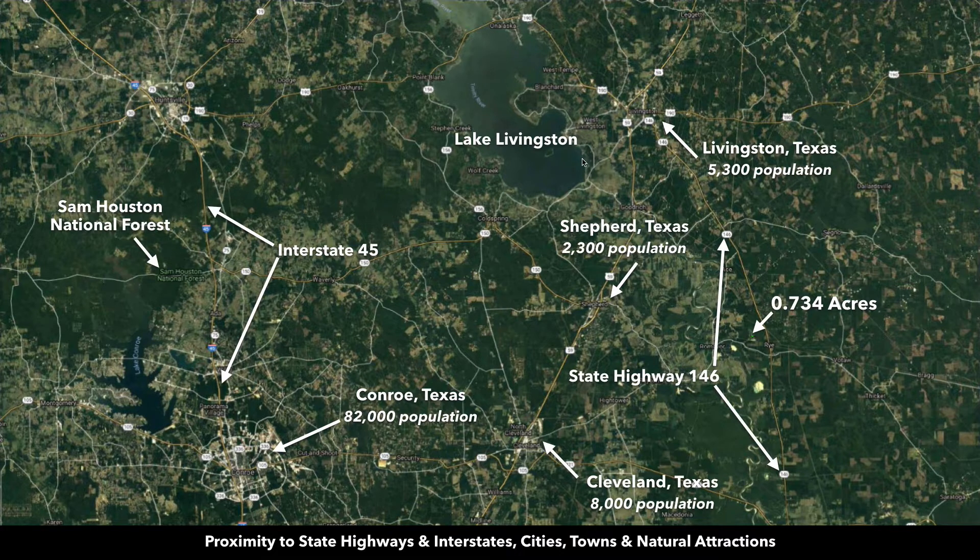Just to the west of Livingston, you have Lake Livingston, which has about 90,000 surface acres. It is the second largest lake in the whole state of Texas, and it's only about 37 minutes from the property.